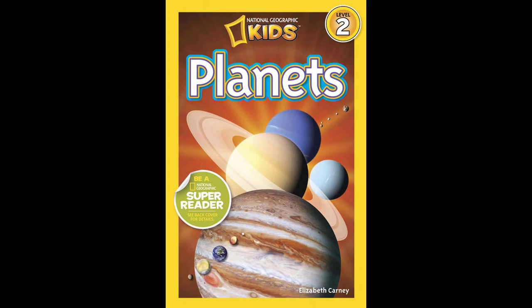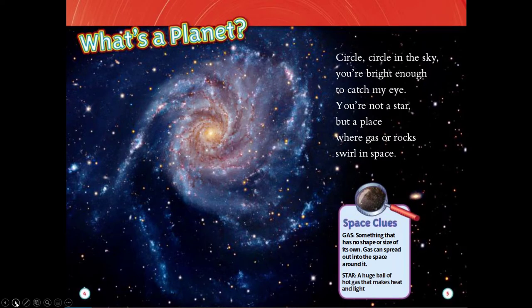Today we're going to read Planets by Elizabeth Carney. What's a planet? Circle circle in the sky, you're bright enough to catch my eye. You're not a star but a place where gas or rocks swirl in space.